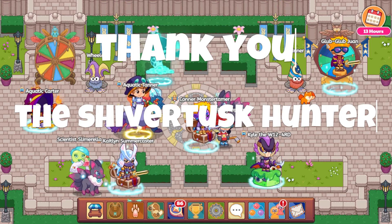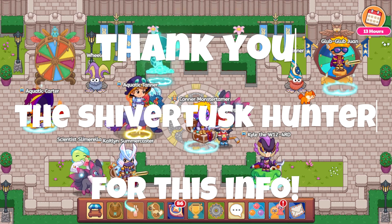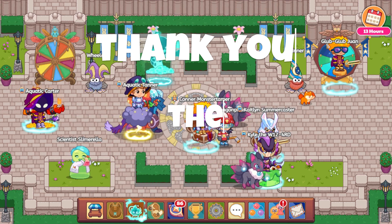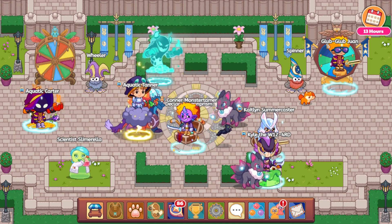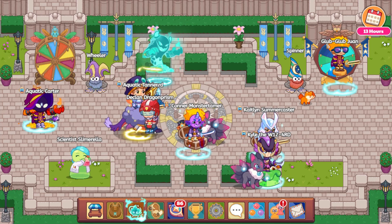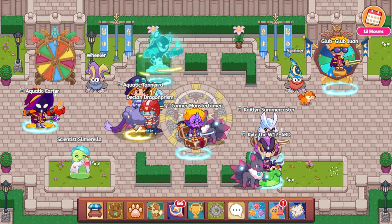The day has finally arrived — Prodigy Science is here, ish, we'll get into it. Hello to Glub Glub, hello Caitlin, Summer Caster, hello Kyle the Wizard, Declan Diamond, Dragon Prism, Aquatic Tanner, Aquatic Rider, and hello to you at home. This is really, really exciting.